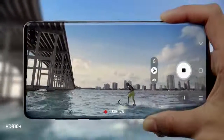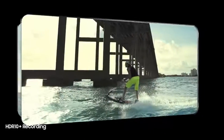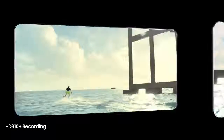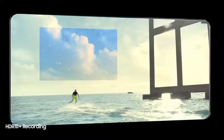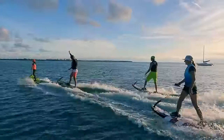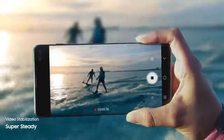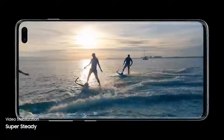And for the first time ever in mobile, S10 enables you to record professional-grade HDR10 Plus video, resulting in even greater colors and contrast frame by frame. While SuperSteady lets you shoot high-motion video without the motion sickness, so now every shot is worth sharing.